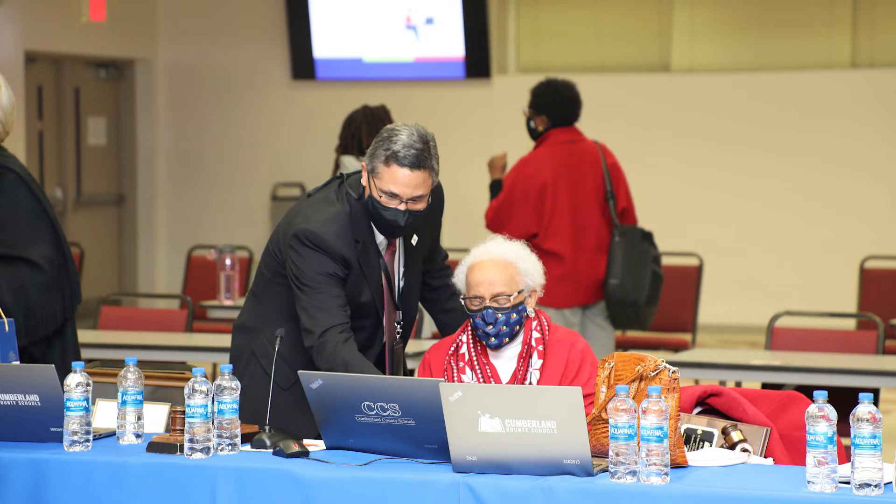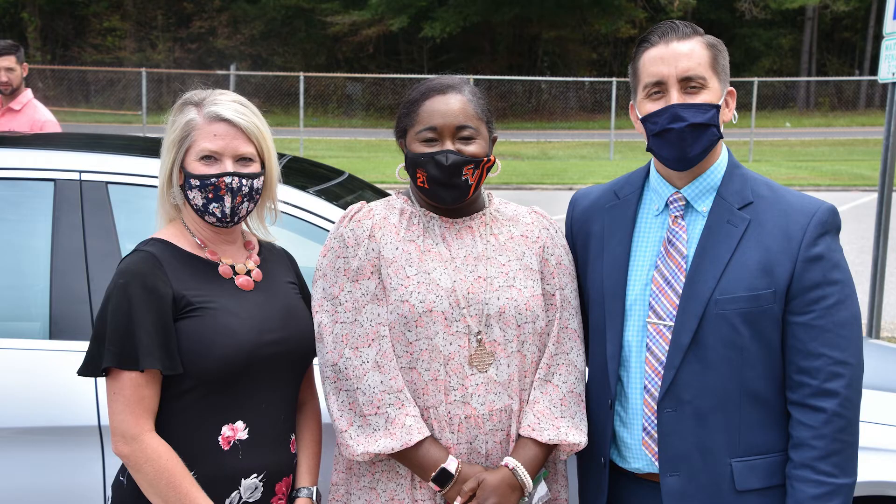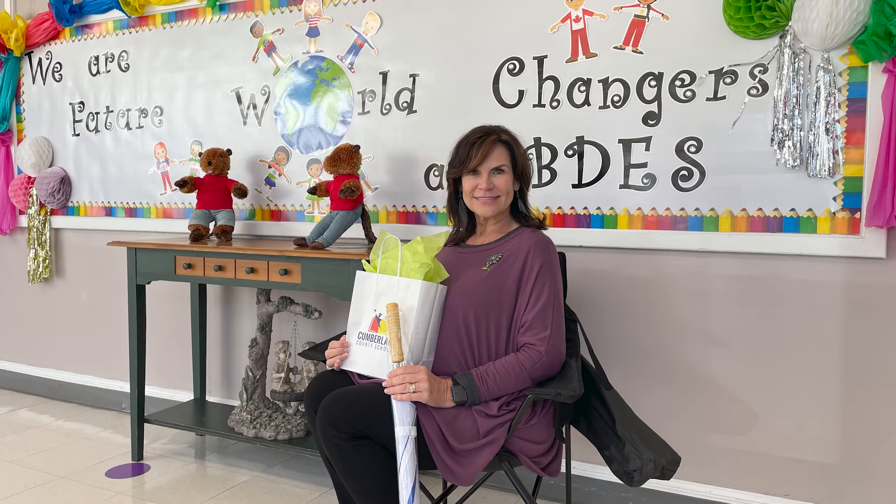The Cumberland County Association of Principals and Assistant Principals have created a video to share their appreciation for the Board of Education. From the E.E. Smith District and Reed Ross Classical School, we'd like to take the time to say thank you to the CCS School Board for your hard work and dedication in leading our county. Happy School Board Appreciation Month.